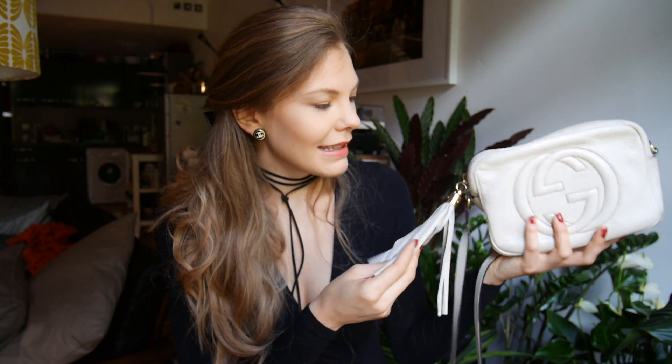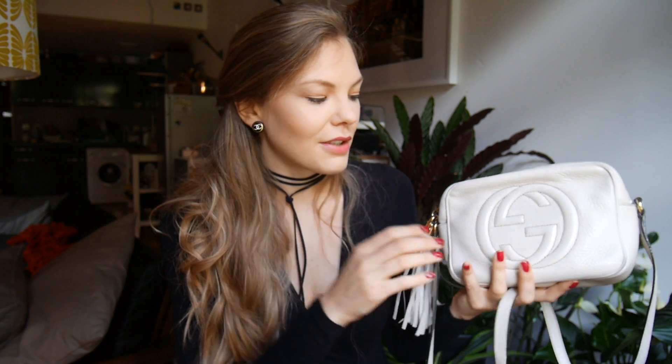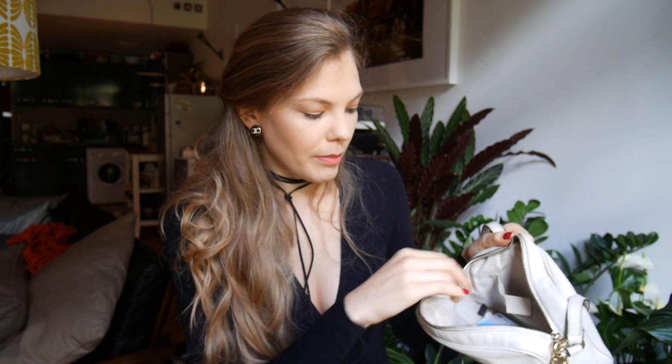Next bag I have is the Gucci Soho Disco bag and this is probably my most worn designer bag. I've had it for maybe three and a half years and I wear it at least two to three times a week. I find it so easy to just pop it on crossbody, put your wallet and phone in, and you're ready to go. It comes with a very long strap, it's canvas inside and textured leather outside, and it has tassels. This bag was £650 — I bought it in London — and in my opinion that is quite good value for money. I could not recommend this bag enough.